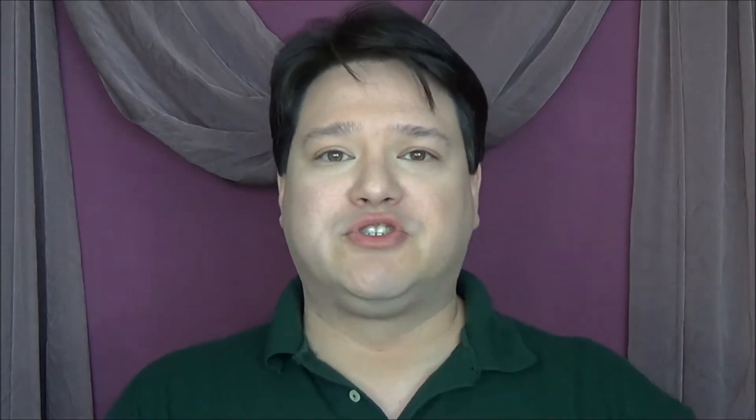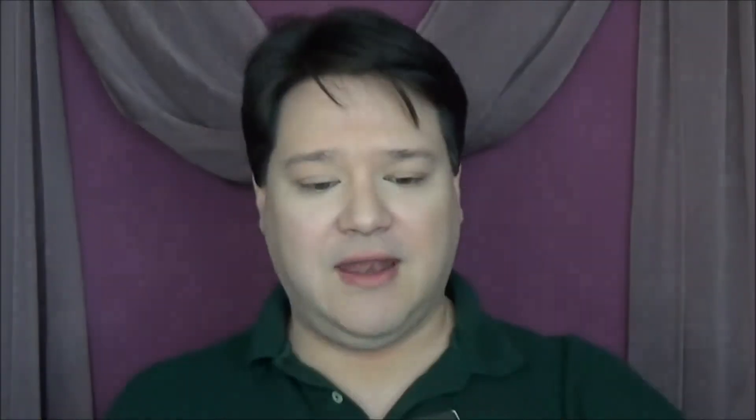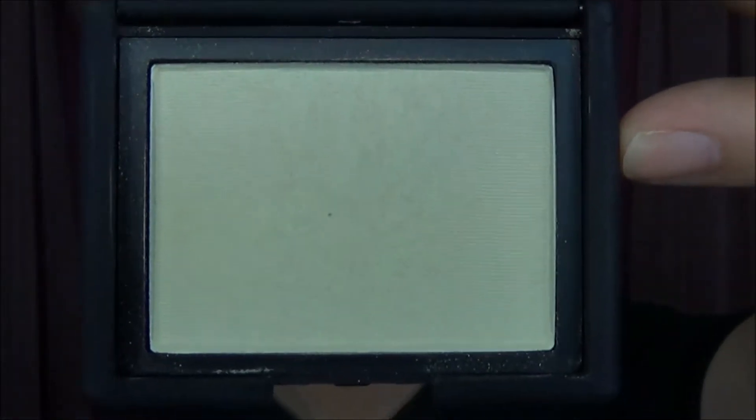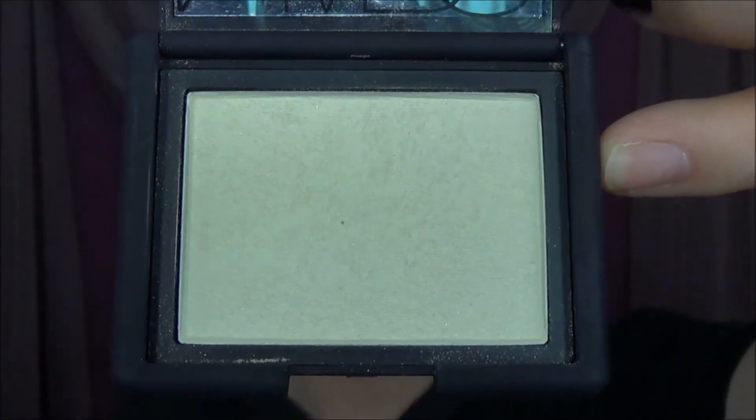The first section I went to while I was there that day was the NARS section, because I had to pick up a couple of things from my wife. First of which was the NARS High Definition Blush Powder in the color Albatross. NARS Albatross is actually a highlighter, not a blush. It's a light color that comes out really beautifully on all skin tones, so go check that out while you're at Sephora.